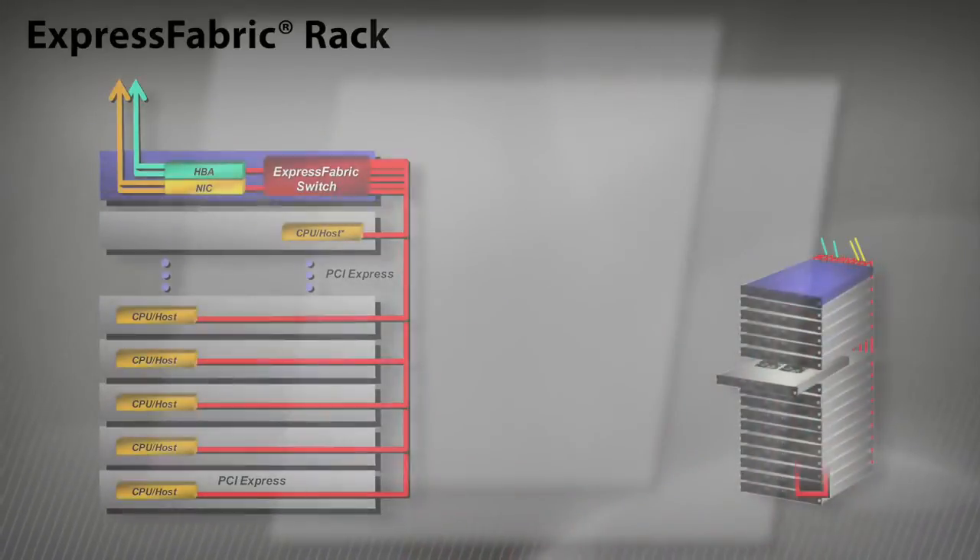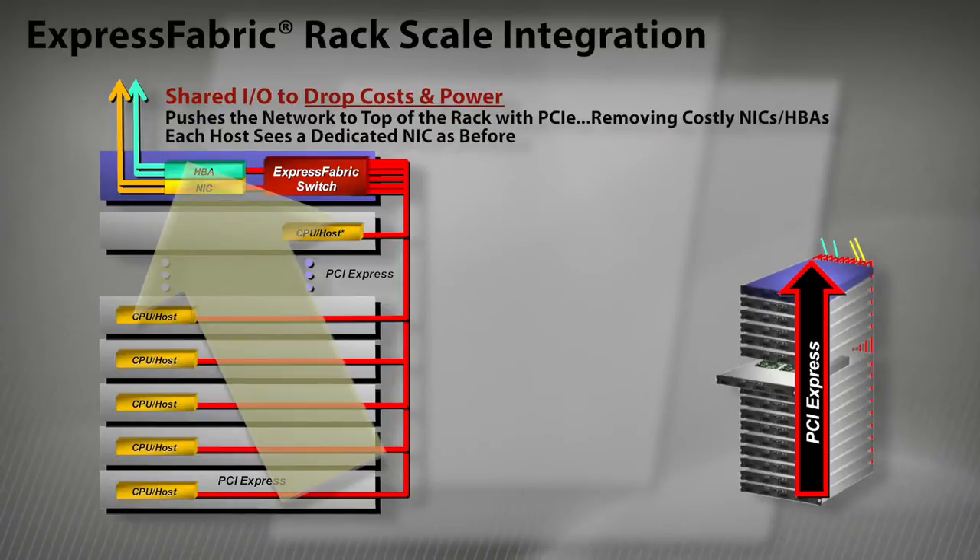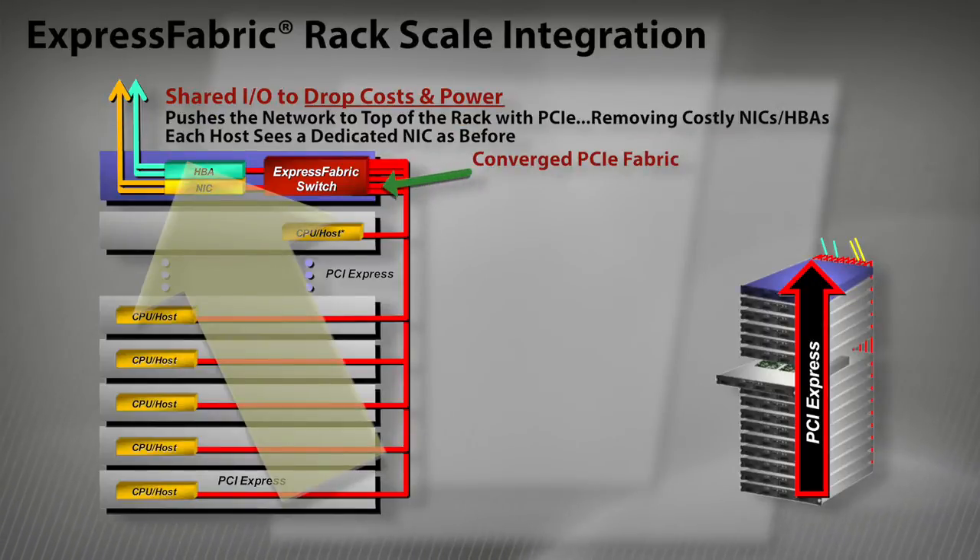The concept is based on taking advantage of PCIe availability on the CPU and connecting them directly with other compute or IO resources using PCI Express fabric technology from Avago. Removing any bridge protocols and components associated with connecting protocols significantly enhances the performance of the system.